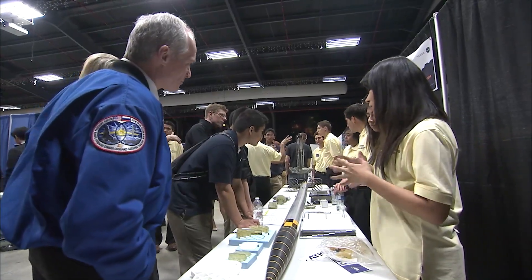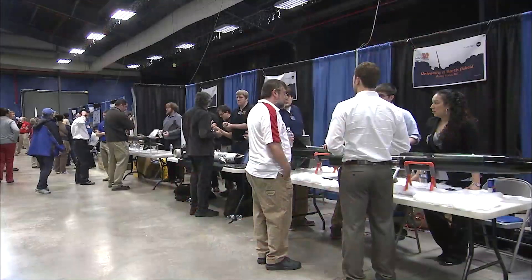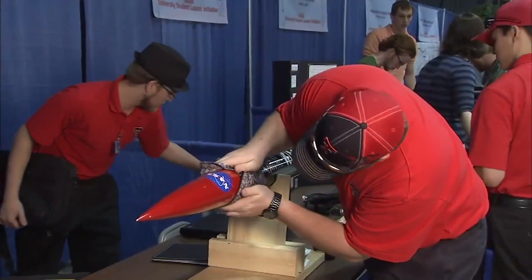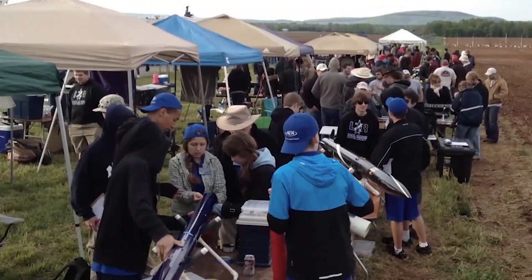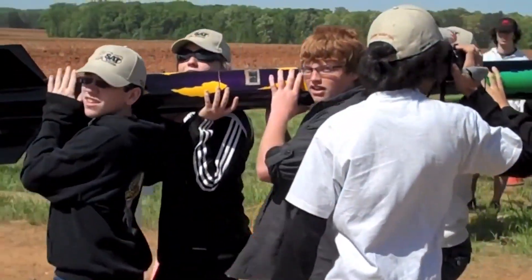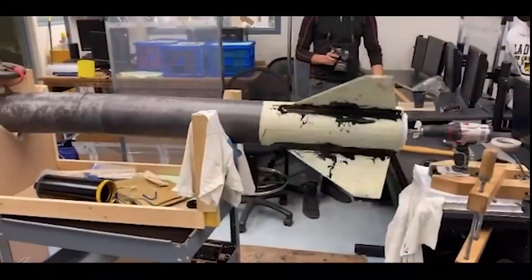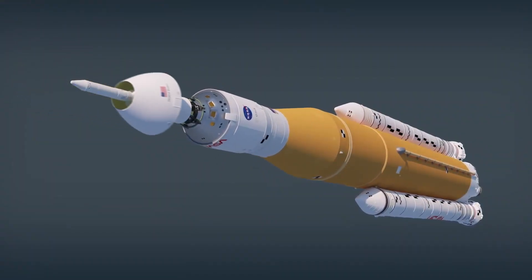Welcome to NASA's Student Launch Competition, one of NASA's Artemis student challenges. NASA Student Launch is an annual engineering competition designed to introduce students to the exciting world of high-powered rocketry. Student Launch engages students from middle schools to universities in a nine-month engineering design lifecycle program, mirroring the activities of a spaceflight program.